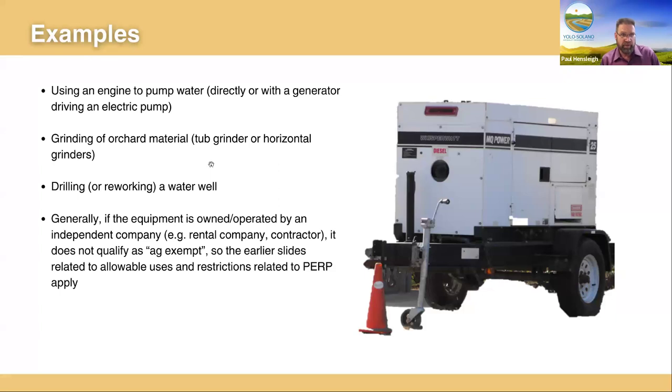Common agricultural PERP examples include pumping water — most district registrations in Yolo Solano are for engines driving pumps, either direct-drive pumps connected to a gearhead, or generators driving electric pumps. Another common use is grinding of orchard material with tub grinders or horizontal grinders, and drilling for water wells or reworking a well. A key point is that if the equipment is owned or operated by an independent company — not the farmer themselves, whether through rental or a contractor — those operations generally don't qualify for agricultural exemptions. The equipment must be used exclusively for the farmer's own farming operations on their own farm.